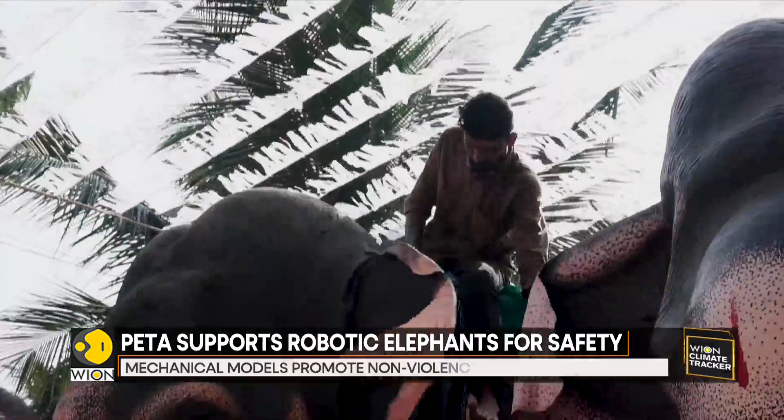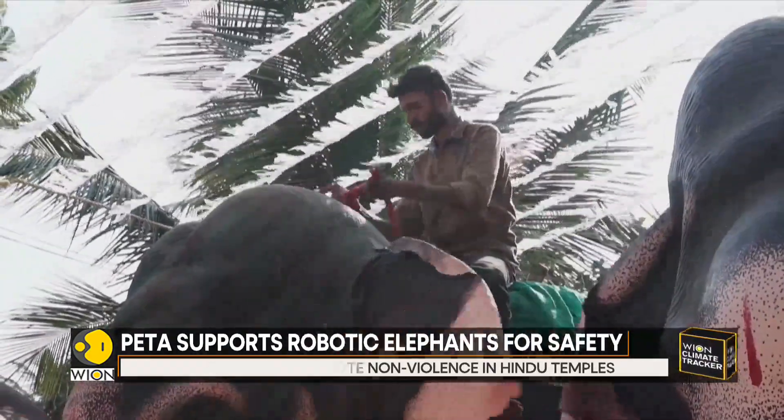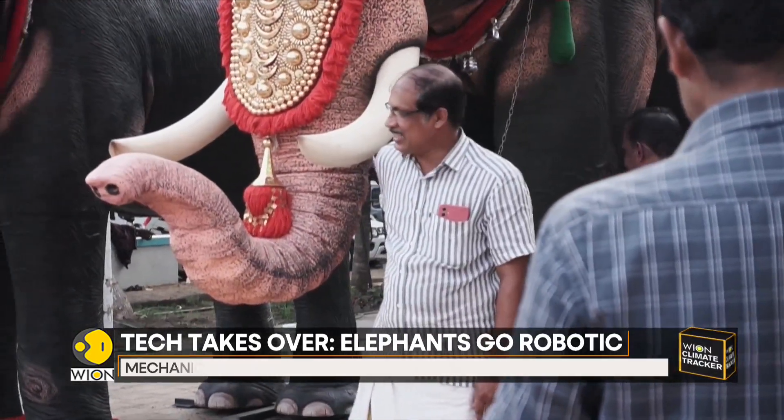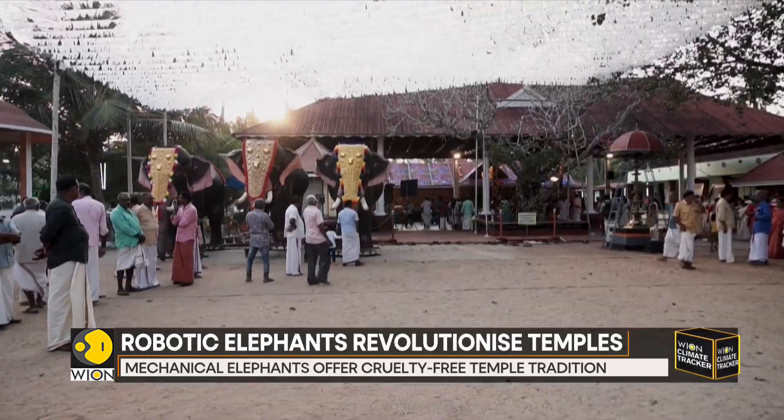Like the real thing, the models are draped with a golden headdress and bedecked with flower garlands. Model makers say a luxury version complete with electric motors powering a nodding head, rolling eyes, and a lifelike swishing tail can cost more than $5,500.